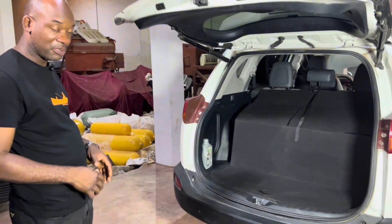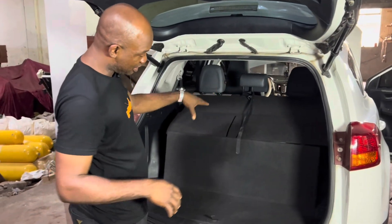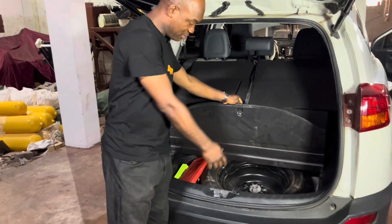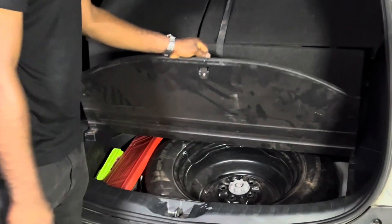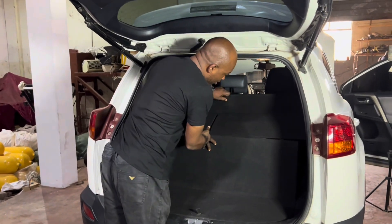We tried to cover up most of our work so it doesn't look like you have a cylinder in the boot. Most of these components are still part of the car and were reassembled there. Access to the spare tire is pretty straightforward — you can take all this out if you want.